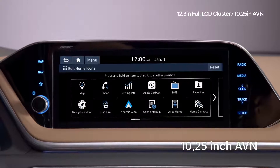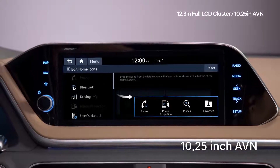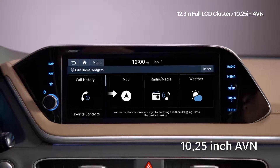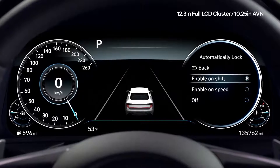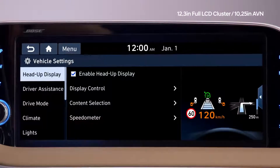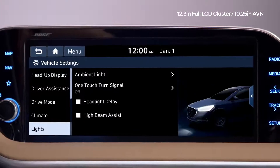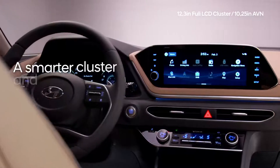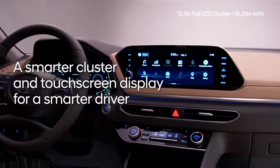The 10.25-inch touchscreen can also be configured, so you can set your background and have your favorite functions easily accessible. The user setting mode of the standard instrument cluster has been updated from the old text-based interface, making it easy to set up with intuitive graphics and additional guidance. A smarter cluster and touch screen display for a smarter driver.